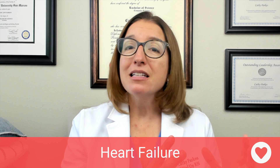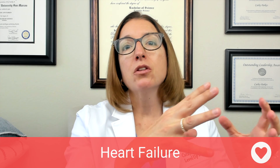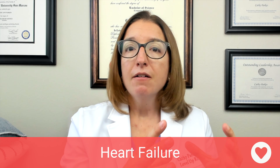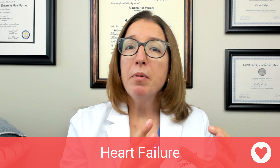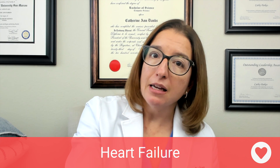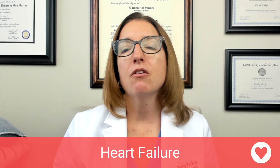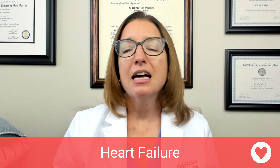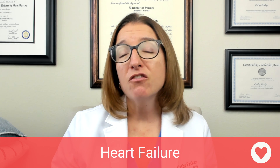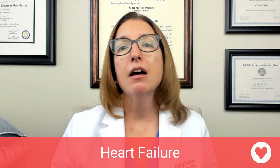With right-sided heart failure, blood is coming from the body into the right side of the heart. If the right side of the heart fails, that blood will back up into the body, so we'll end up with systemic congestion. Signs and symptoms of right-sided heart failure include peripheral edema, ascites, jugular vein distension, and hepatomegaly — enlargement of the liver.